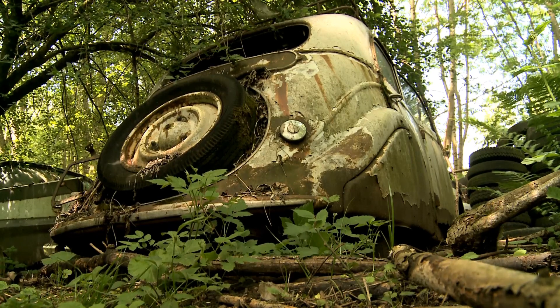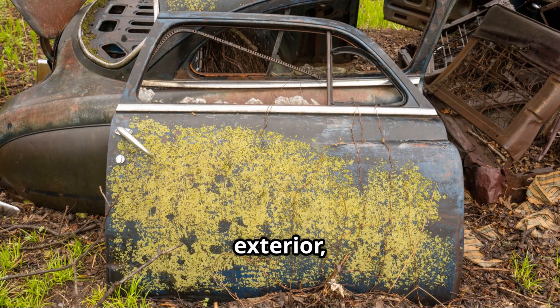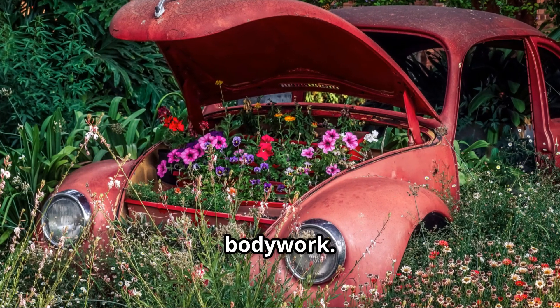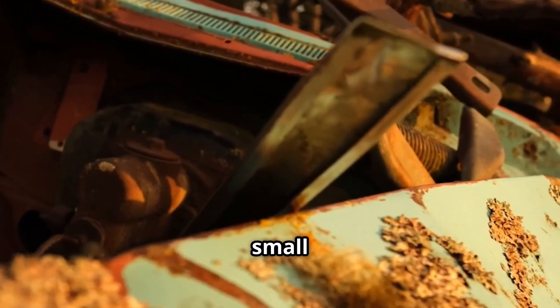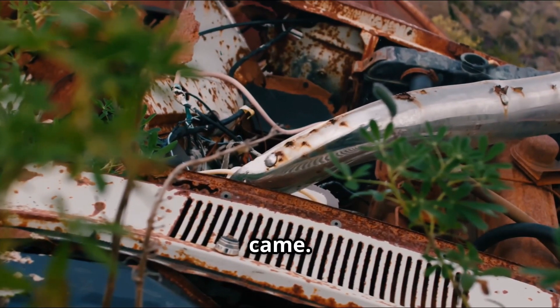Year 15: Your car is now fully embraced by nature. Moss and algae cover the exterior, and plants may even sprout through the gaps in the bodywork. The engine bay is a haven for small animals seeking shelter. It's almost as if your car has returned to the earth from which it came.